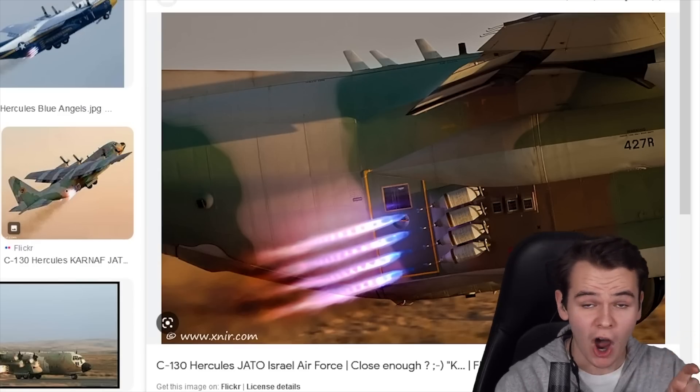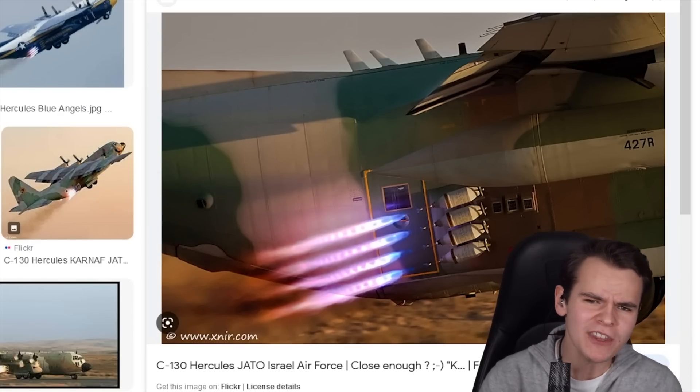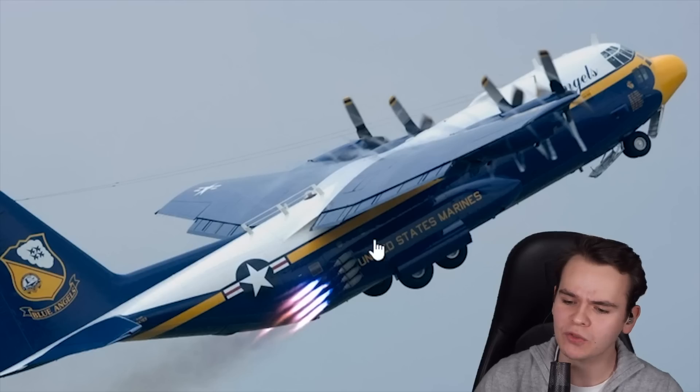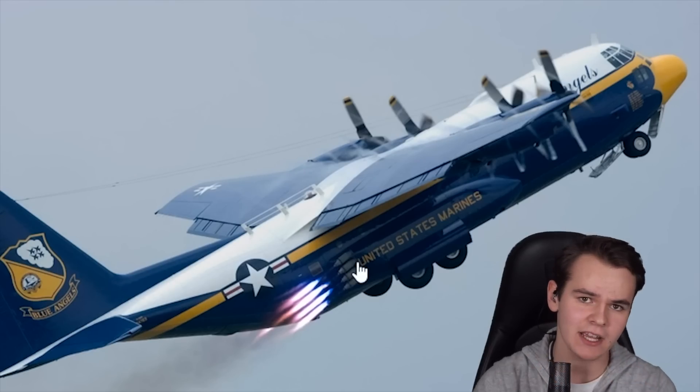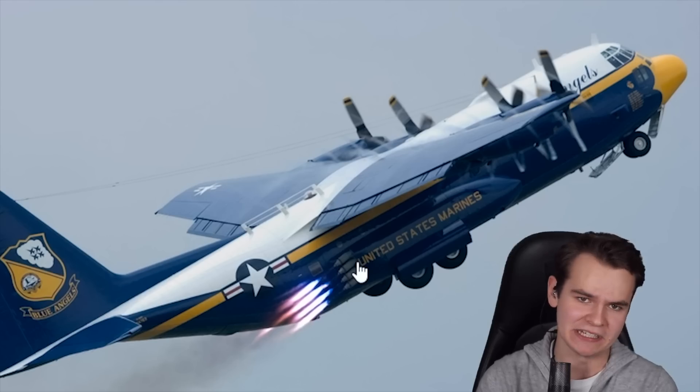Following this JATO technology — which stands for jet-assisted takeoff — I was thinking, could you try this for a landing? Kind of reverse-engineer it. Literally put these rockets in a reverse setting so that you could stop your airplane — a jet-assisted landing.